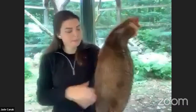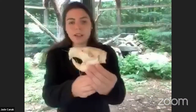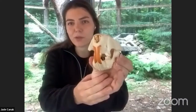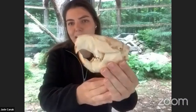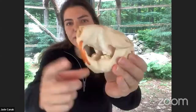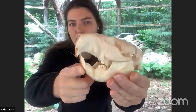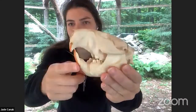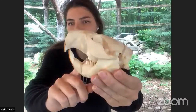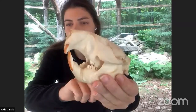We'll also look at a beaver skull to see some special adaptations. They have very unique teeth — this bright orange color — because they are enriched with iron, which makes their teeth very very strong. This front part is the iron-enriched part. Because beavers chew and gnaw on wood, the iron-enriched front of the tooth is very strong, while the white on the back is softer, so it wears down and forms a chisel shape.